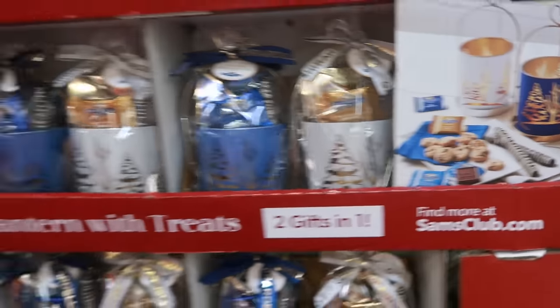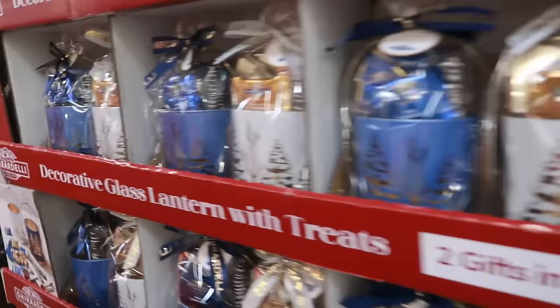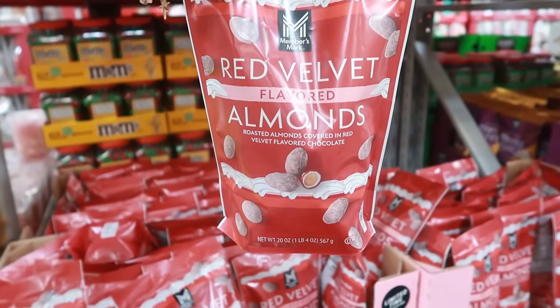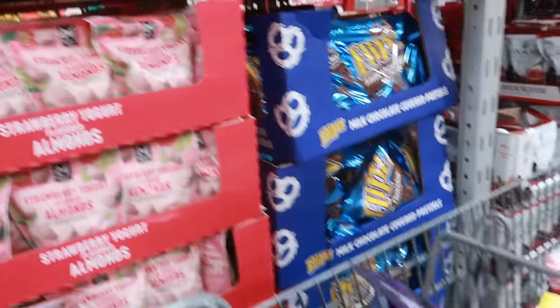Gyrodeli decorative glass lanterns with treats — very pretty glass. This is what they look like all lit up — $22.97. Red velvet flavored almonds — roasted almonds covered in red velvet flavored chocolate — $9.98.